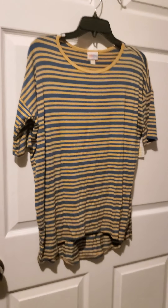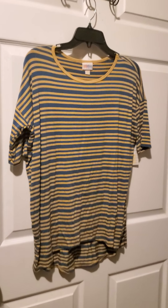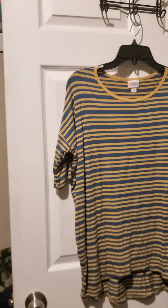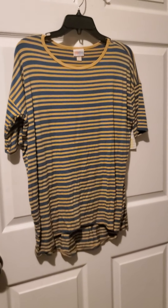Here we have number six, which is an Irma in an extra extra small. The pit to pit measurement on this one is 22 inches. It is a blue and yellow striped top. If you are an extra extra small to a small, maybe a medium, it should still be tunic length — it is a little bit shorter than the last one though. It is striped on the back as well. That's number six.